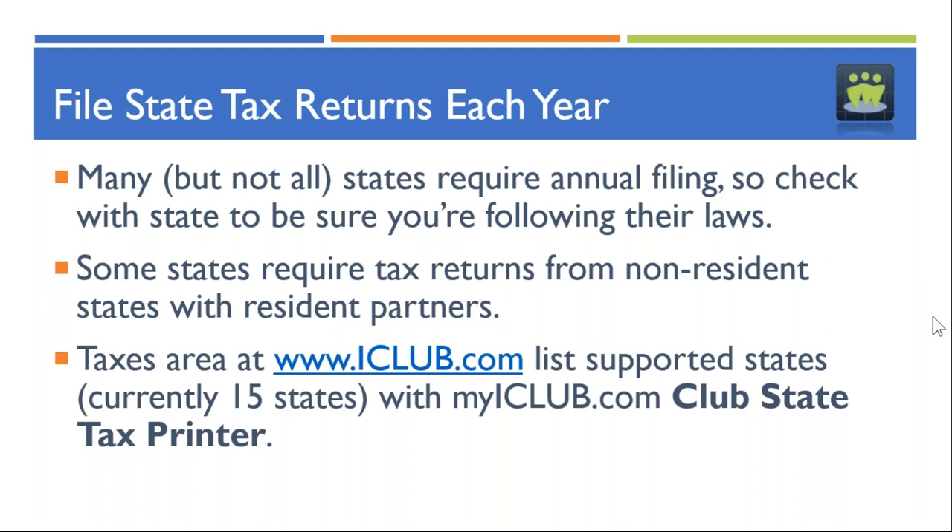One of the other tasks as part of the tax preparation process is providing partners with their own Schedule K-1, listing all the transactions — the amounts shown on the allocation report — in the IRS K-1 format. Partners are required to receive that K-1 by March 15th. The partnership provides the K-1 to partners by March 15th, allowing individuals to use it on their personal return, which is filed by April 15th. If partners had withdrawals during the year, they also need their withdrawal report, because there is information on the withdrawal report that is not included in the K-1.